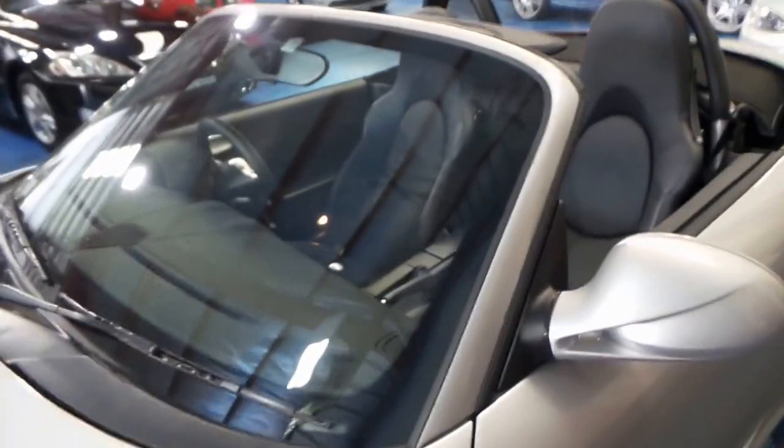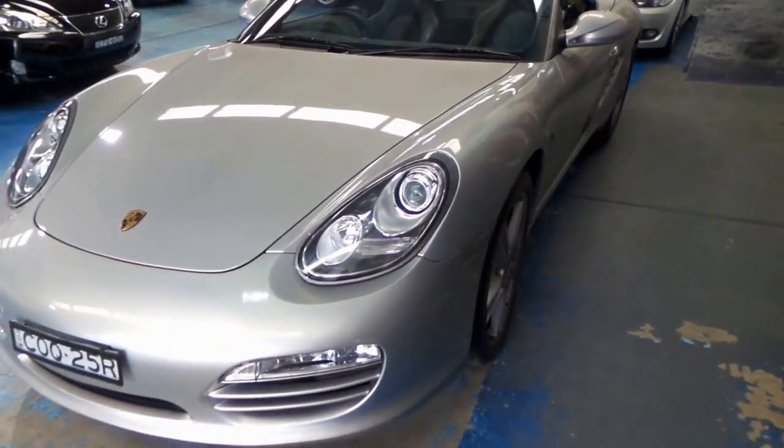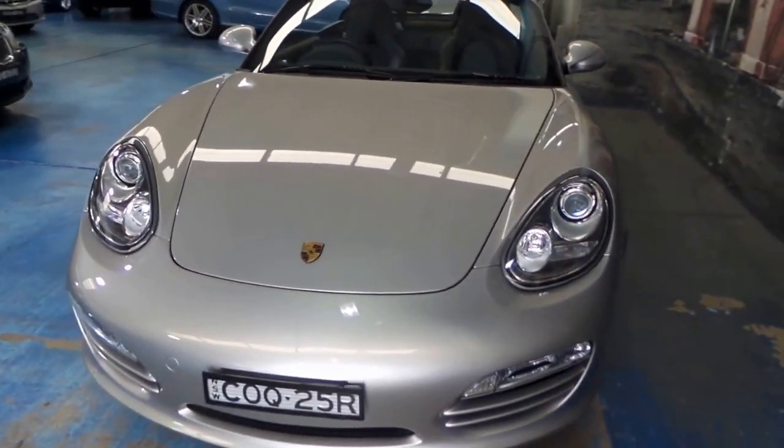Being a 2011 model it does have the daytime running lights, and really it's just an all-round better car than the earlier Boxsters.